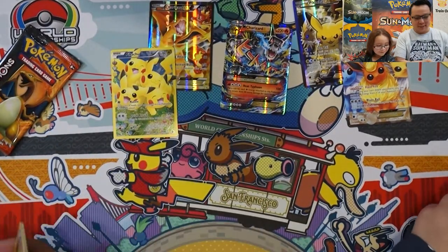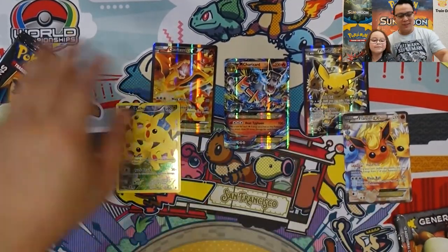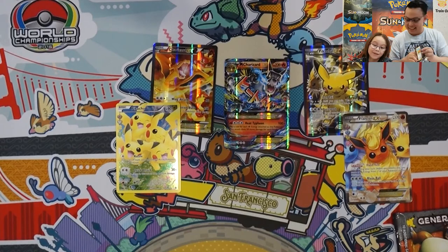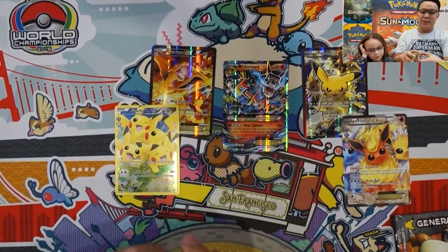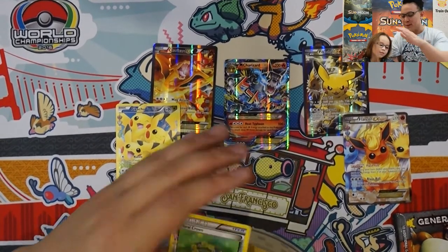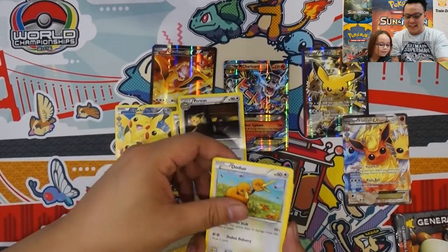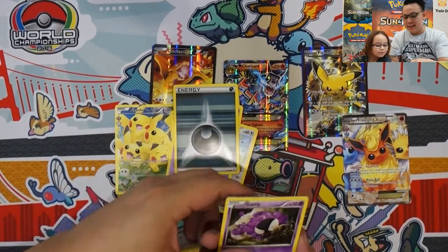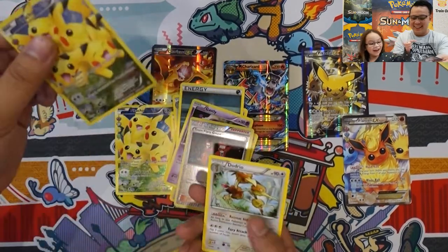Oh great, now we don't have to spend an exorbitant amount of money to get one — one's enough for me! We'll push all of these away to the side. One, two, three — I never thought we'd get one of those, that's amazing! Good job, Lily! Coral Crown Poké Ball version, Doduo, Slowpoke, Energy.